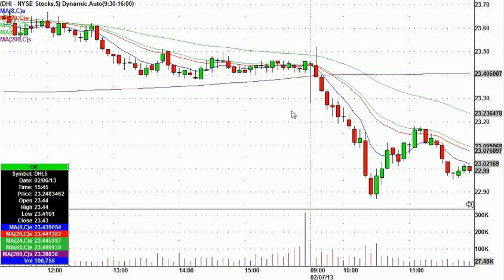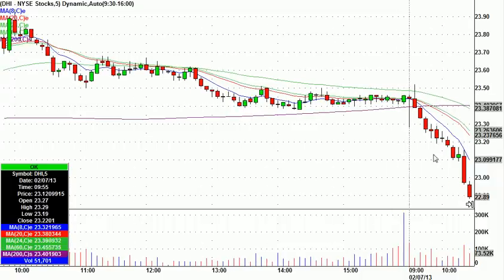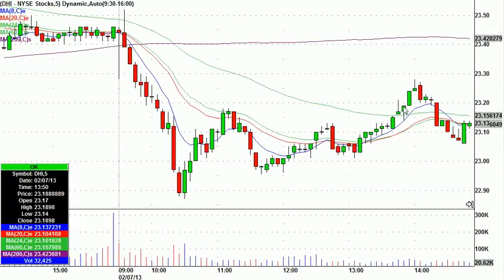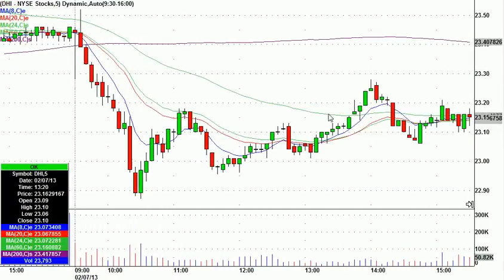DHI — called this one as a bottom feeding play. DHI at 22.91 right there, worst case stop a dime below. Now, it wasn't huge, but at its highest DHI went to 23.27. You can see right after 22.91, I caught it like four cents from the low of the day. Got a nice bounce in that one.